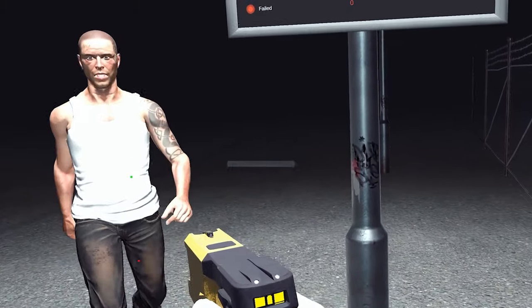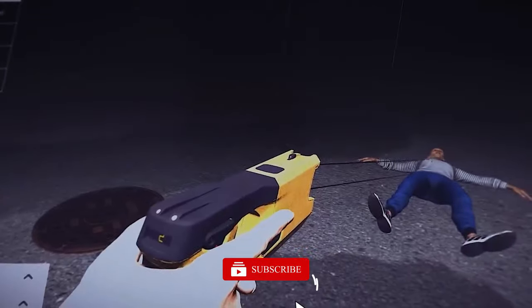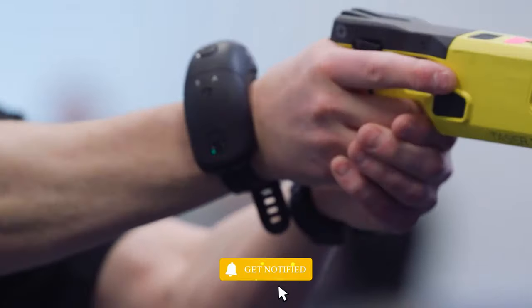Training works nearly anywhere using VR headsets, sensors, and suitable software. Real weapons are used, improving actions and critical thinking. VR doesn't just make law enforcement sharper, but also boosts mental skills.